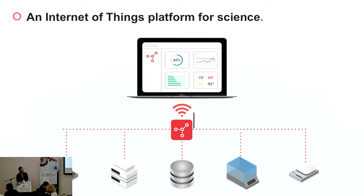We do this by connecting scientific instruments to a single online dashboard so that teams can monitor their experiments, access data, and do analytics.